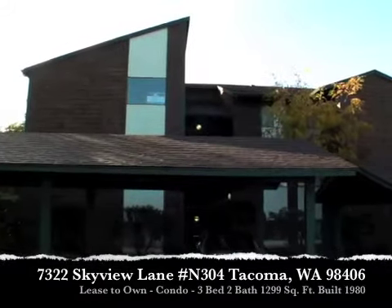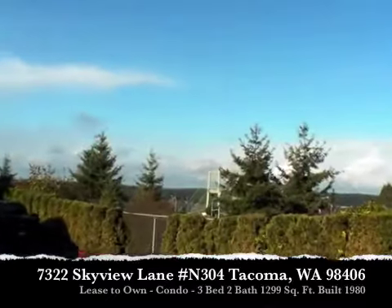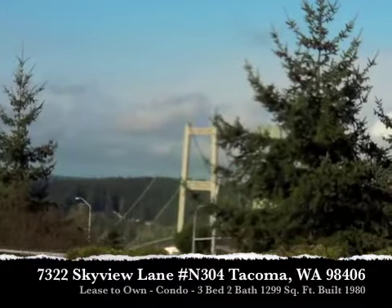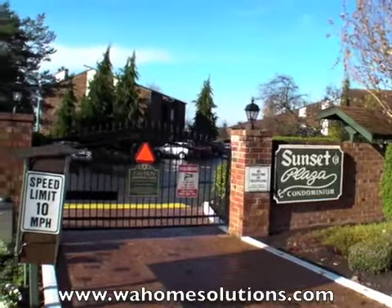We have a three-bed, two-bath condominium available for lease to own. It's in Tacoma, nearly 1,300 square feet. As you can see from out here, we've got a view of the Tacoma Narrows Bridge. You have easy access to Highway 16. This sits in the Sunset Plaza community, which does have its own gated entry.